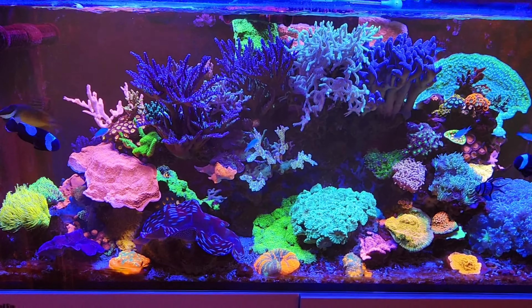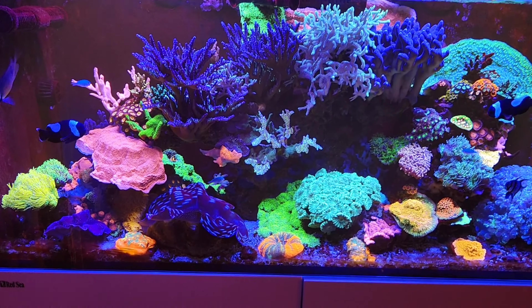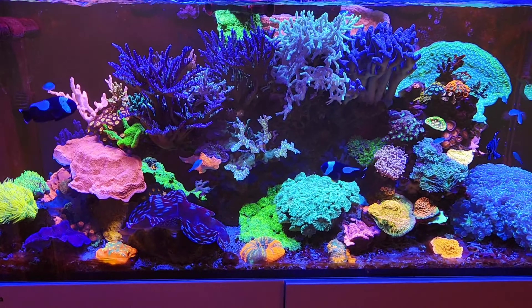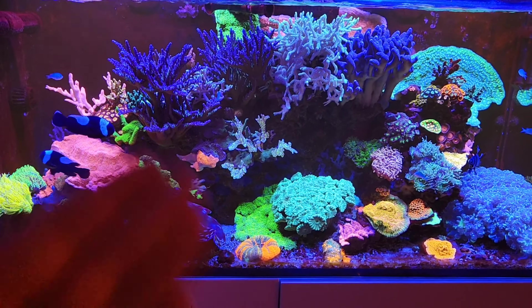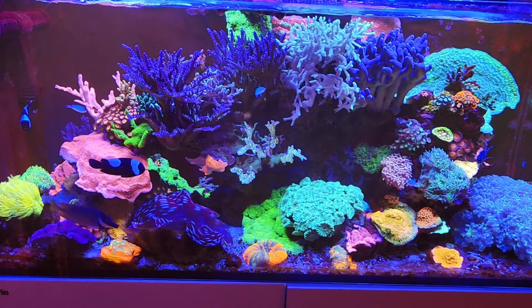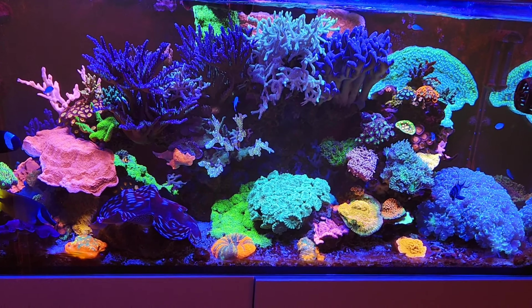If it does rise again I'm just going to have to reduce the dose even more than I already have. It's very strange — I don't know if you guys know why it could rise like that, because like I said the corals are still growing in the tank. I find it puzzling to be fair, but it is one of those things.